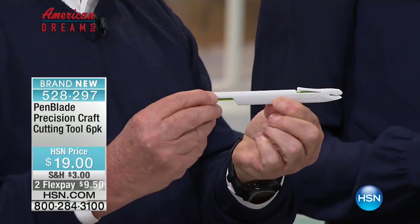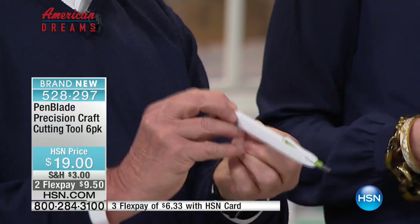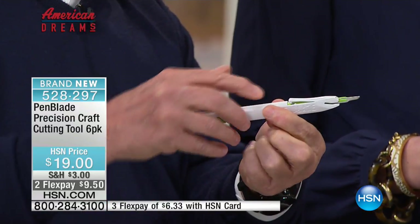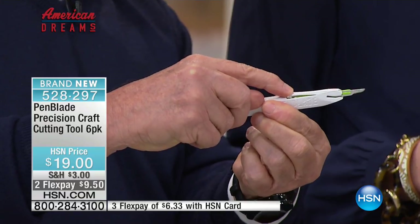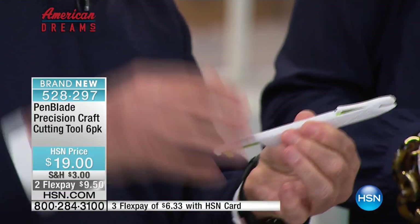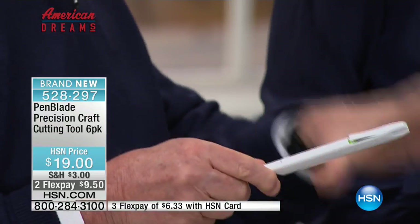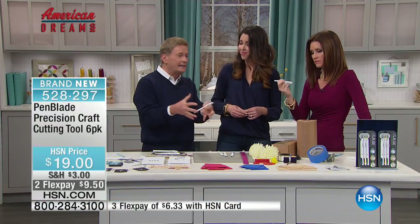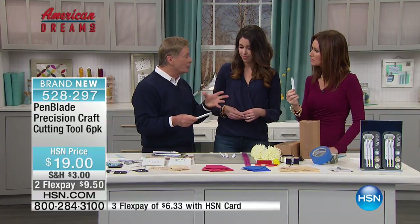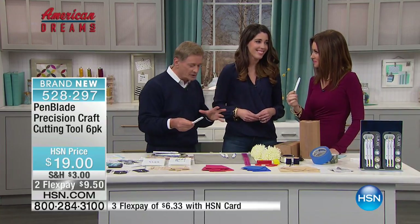It is an actual scalpel that's used in the hospital every day. There's the blade, obviously, at the end. All you have to do is press this and watch the blade — it retracts. So you don't have to worry about reaching in the drawer and maybe getting cut, or leaving a blade open on the counter. And again, you're getting six of these — you're getting three of the two-packs.